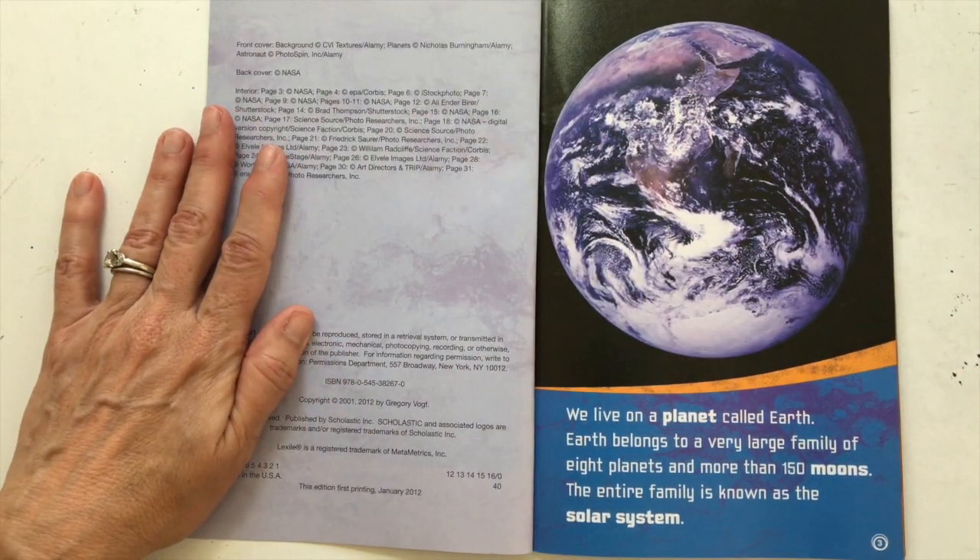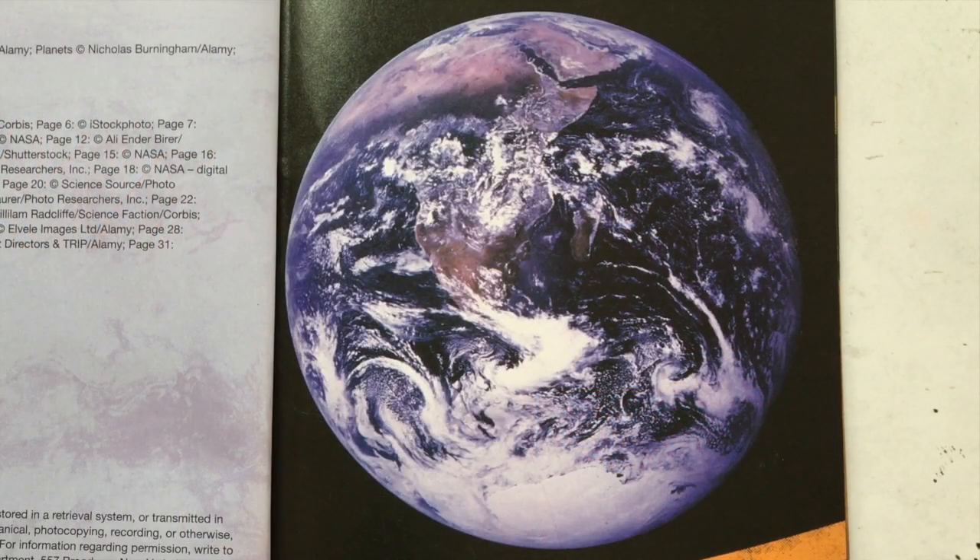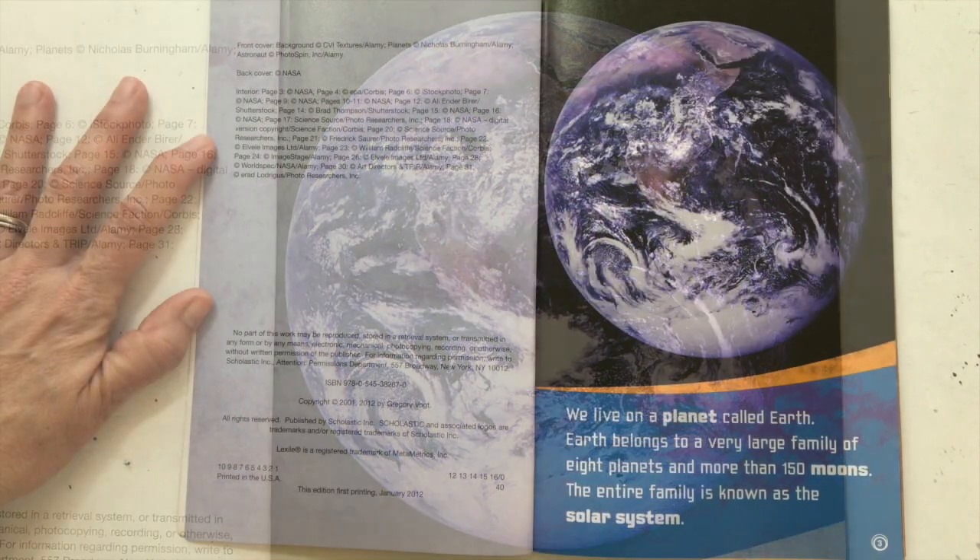We live on a planet called Earth. Earth belongs to a very large family of eight planets and more than 150 moons. The entire family is known as the solar system.